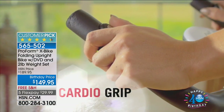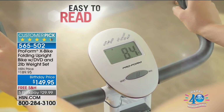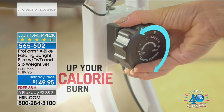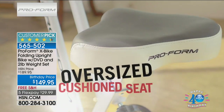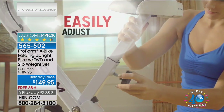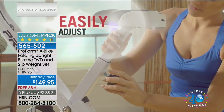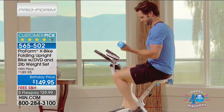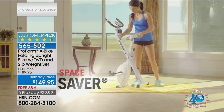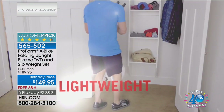The bike features an inertia-enhanced flywheel, cardio grip heart rate monitor, eight adjustable resistance levels, and an oversized cushioned seat. You can always track your stats — miles, calories — which is so motivating. If you're not comfortable you won't keep doing it, and this seat is huge. It adjusts for shorter or taller riders, and with the included weights you get a full body workout.